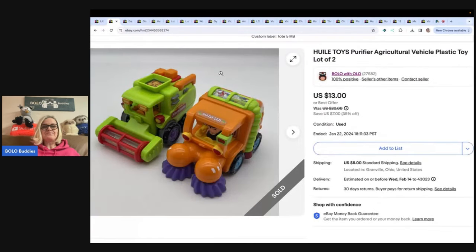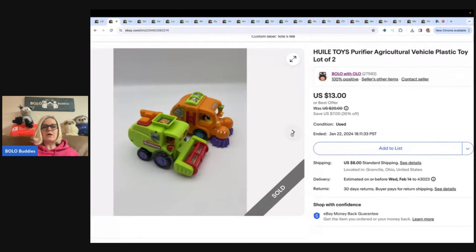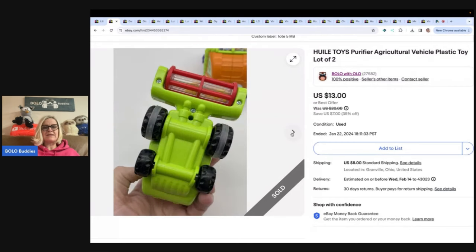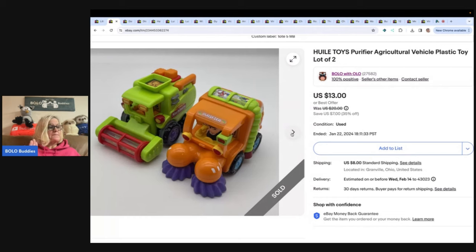So they bought this hat and then they bought these two little toys. These came out of a thrift store mystery box — both of these did. The hats were $9.25, and because they paid full shipping for the hats, I discounted the toys to $5 since they paid shipping on both, and then I shipped them together. Same buyer on both those items.